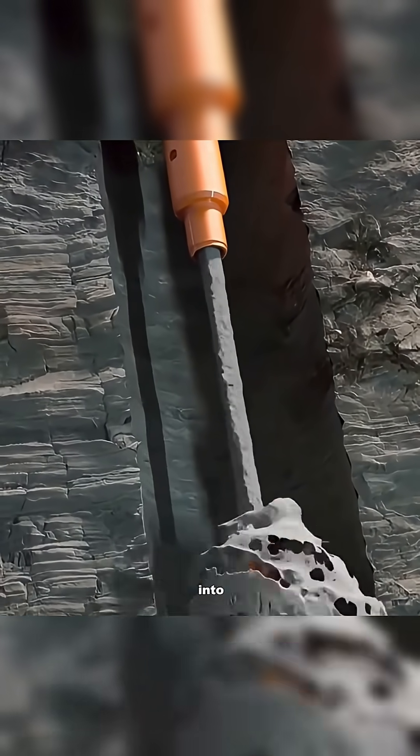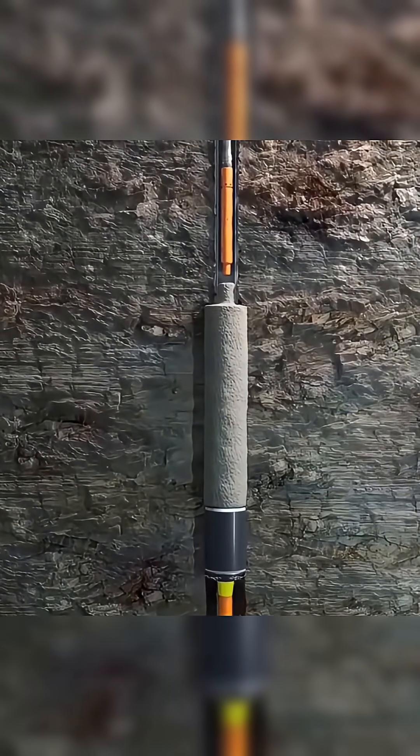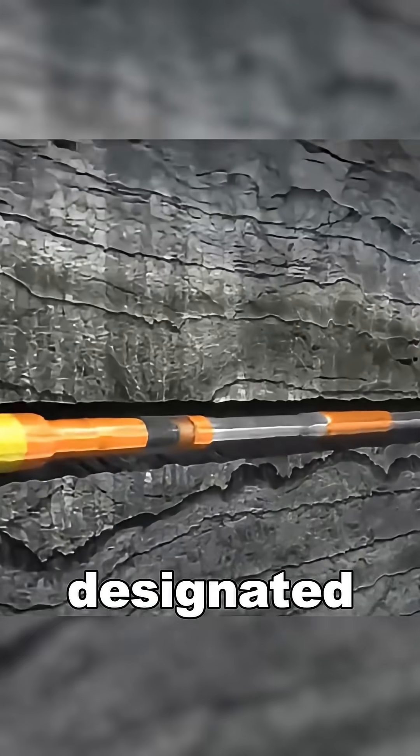Cement is then poured into the fractures, solidifying to form a robust concrete wellbore. Once the well reaches the designated position,